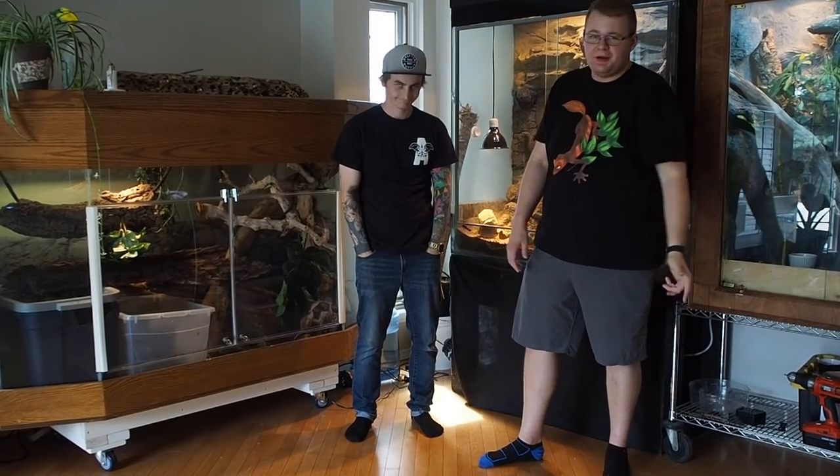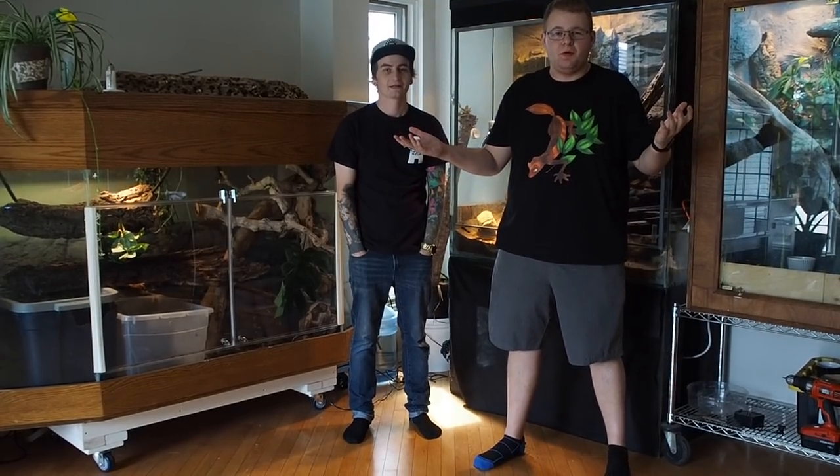Hey, what's up guys, it's Mike with Alpha Reptile, joined again by Cody Jo from SM Exotics. We're in their wonderful home doing a reptile room tour on the 13th day of Jam Packed July. Let's get started.